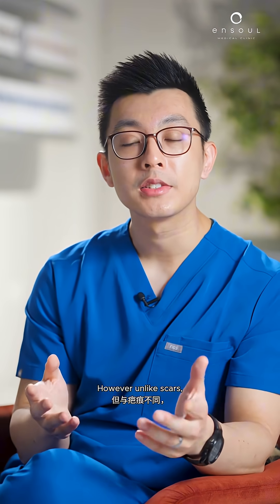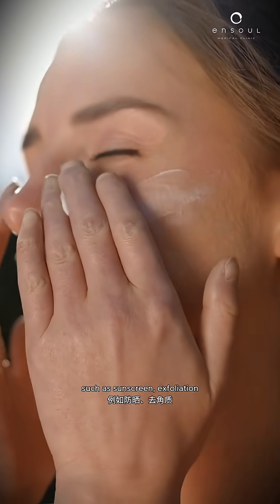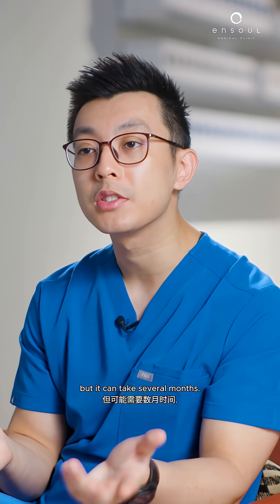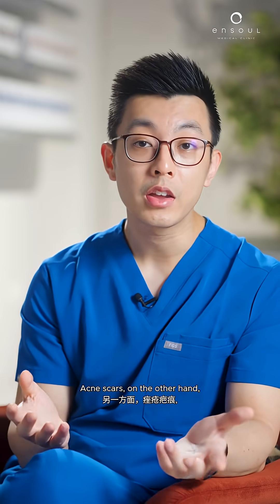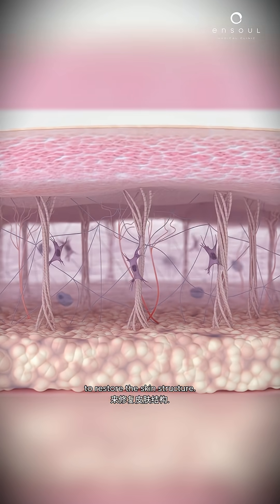However, unlike scars, PIH typically fades with proper care and treatment, such as sunscreen, exfoliation, or targeted treatments for deeper pigments. But it can take several months. Acne scars, on the other hand, require treatments that stimulate collagen to restore the skin's structure.